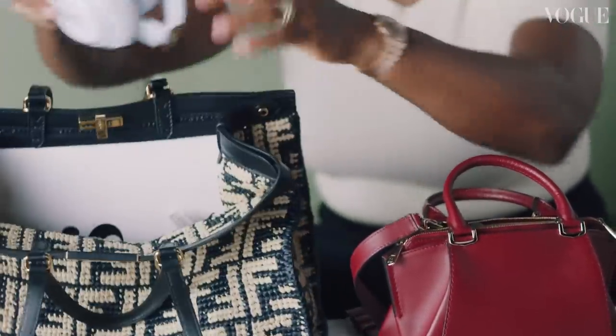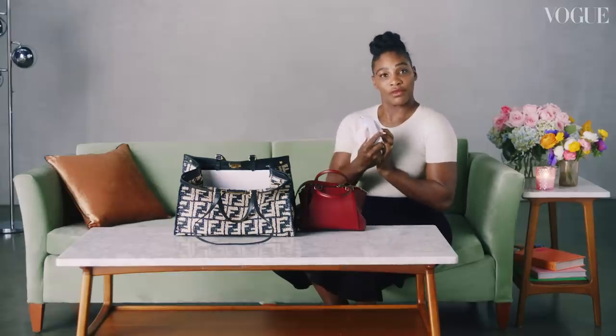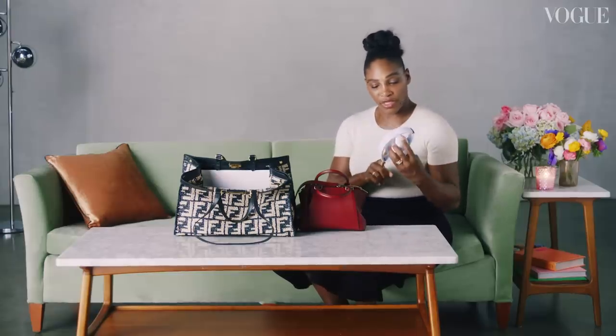Of course, I have my Beats headphones because I'm traveling a lot and I always need to listen to music.